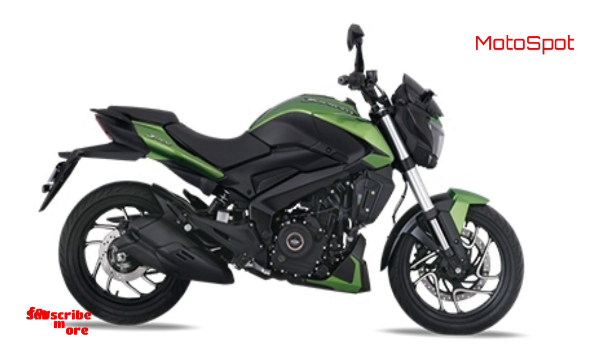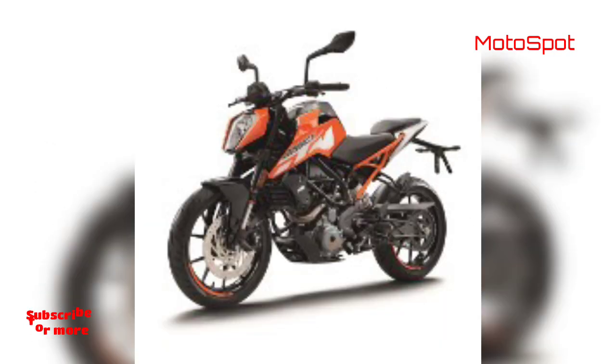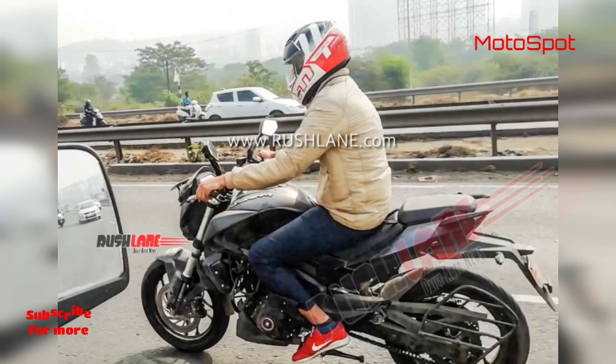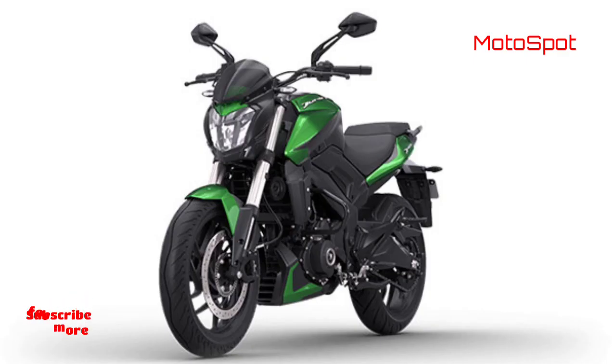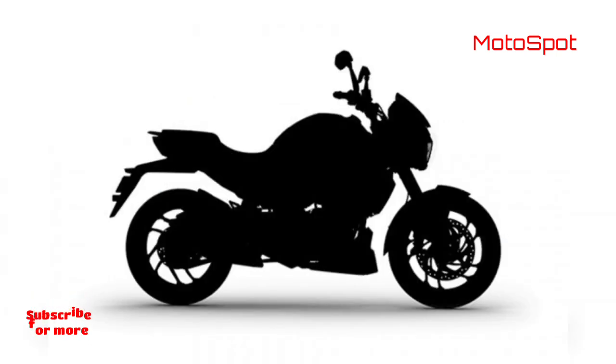More excitingly, if everything goes to plan and the test mule is anything to go by, things look quite promising. The 250 isn't going to be a heavily dumbed-down version of the Bajaj Dominar 400. Instead, it'll retain quite a lot of its bigger sibling's features and USPs. It should get the upside-down fork that the larger Dominar received last year, as well as the split digital instrumentation. The double exhaust exits are carried over and the front brake disc looks quite large as well, giving this 250 the same beefy overall look that the 400 sports.